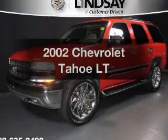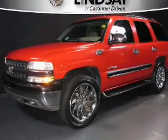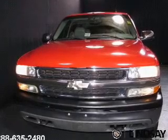Introducing the 2002 Chevrolet Tahoe. If you're looking for a first-rate auto, this one could be yours today.